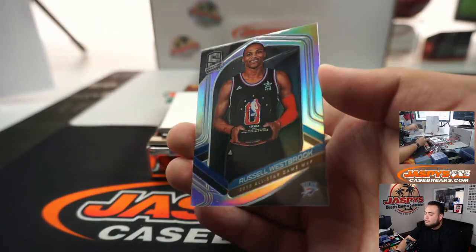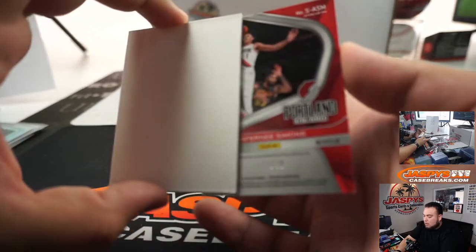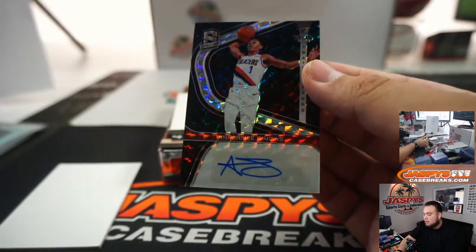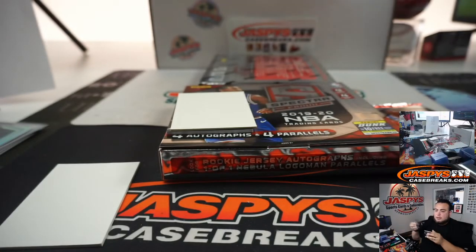And Russell Westbrook for the Thunder. Again, all non-numbered stuff will be randomized in one lot. And we got Simmons to 49 for the Blazers — that is 10 out of 49. Spot zero going to Brian.